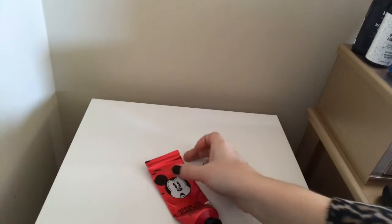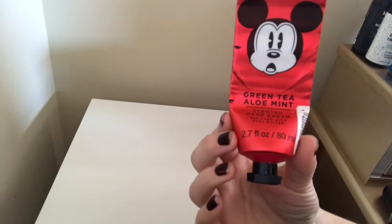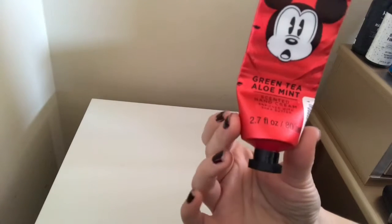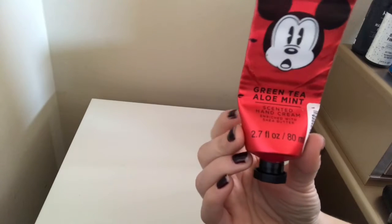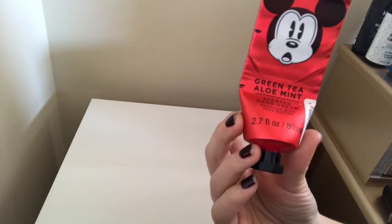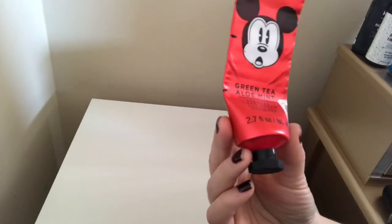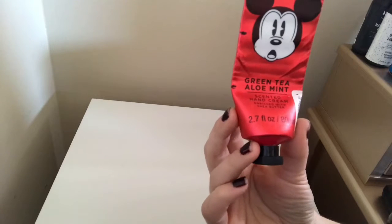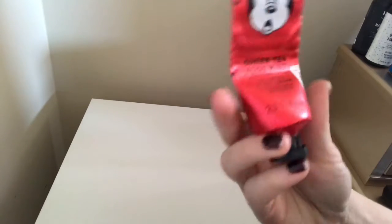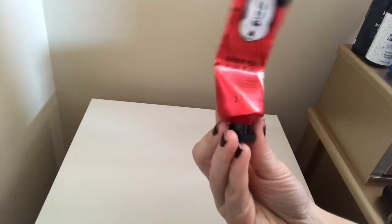Last but not least, we have this Disney green tea, aloe, and mint scented hand cream. This was brand new to the project — you can tell at the very top — and I did use more than half of it. I'm so excited I almost have this gone because the scent is not something I would usually like; I think it's the green tea. I almost finished this product and I'm going to keep working on it since there's just a little bit left to get it out of my collection.